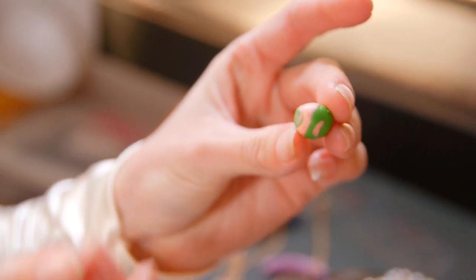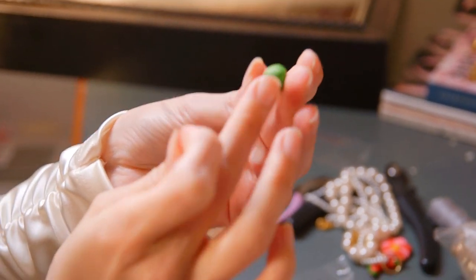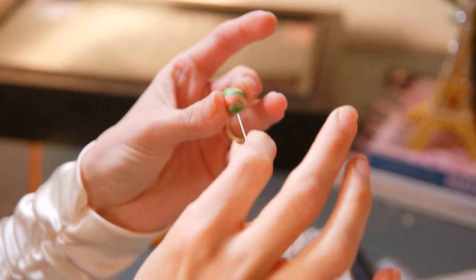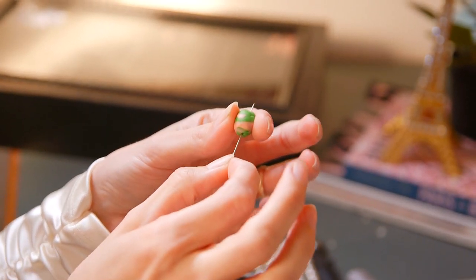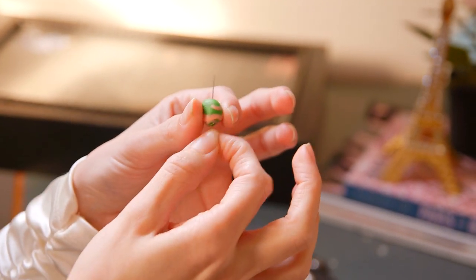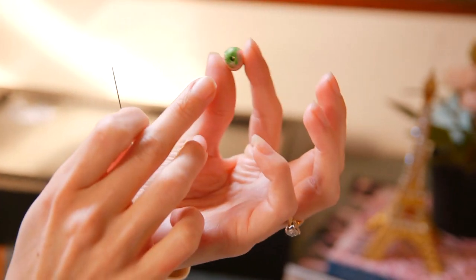Now you have it like that — pretty cool, right? To make it a bead you can put on a chain, I take a sewing needle or a very thin object, then carefully go through it to make a hole. You'll perfect this a lot more when making it for real — this is just a demonstration. Wiggle it around to make sure there's a perfect hole going through so you can thread your string or chain. Make sure it's big enough depending on the size of your chain.